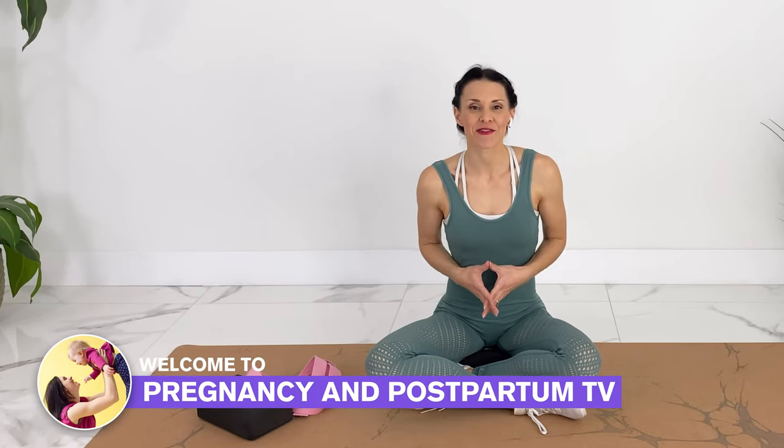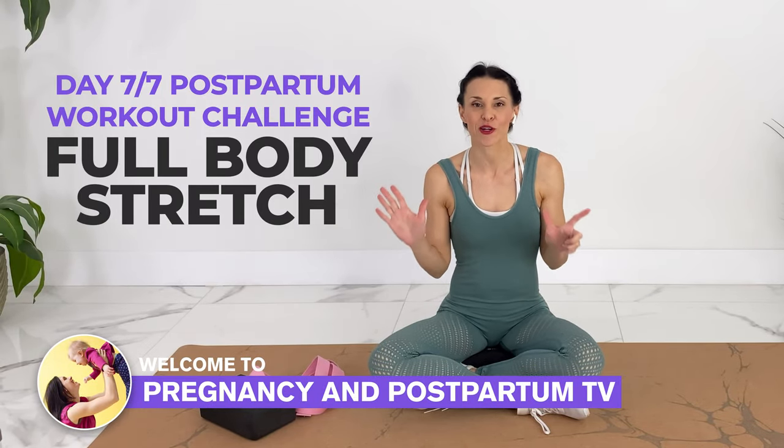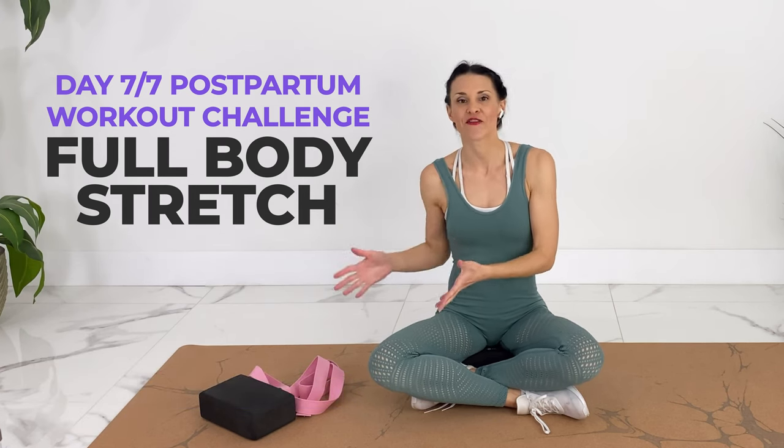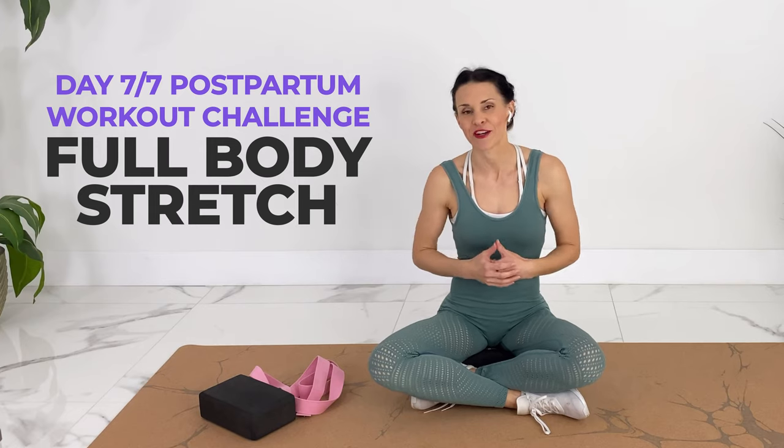Welcome to Pregnancy and Postpartum TV. Today we're doing day 7 of our postpartum workout challenge. Today is a short cardio blast with a full body stretch after to make our bodies feel amazing. All that you really need is a mat or a comfortable floor to get down on. However, if you do have a strap, a baby blanket, or blocks, you can grab those as well.